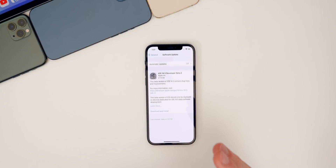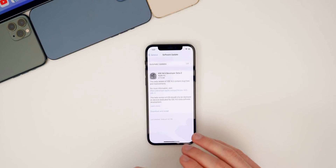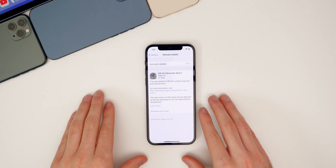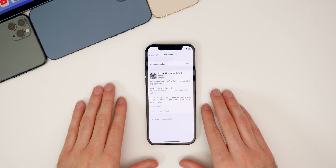In this video, we're going to be discussing what's new in iOS and iPadOS 14.5 beta two. We're also going to discuss the performance, the battery life, the bugs, bug fixes, and more.